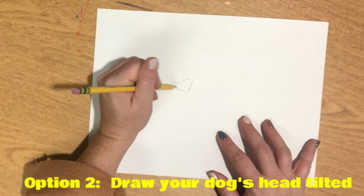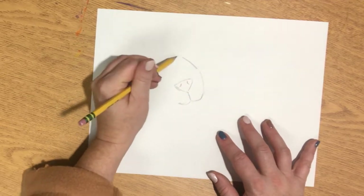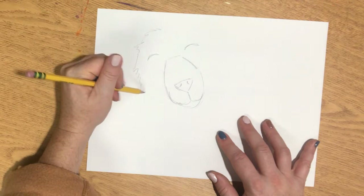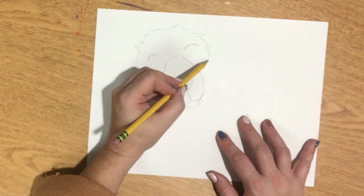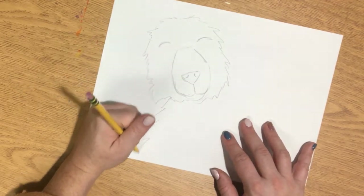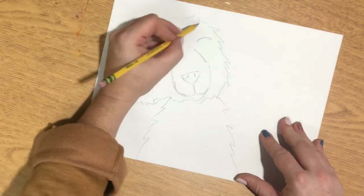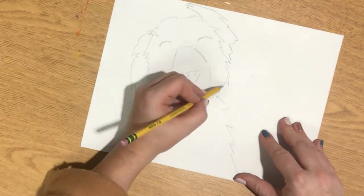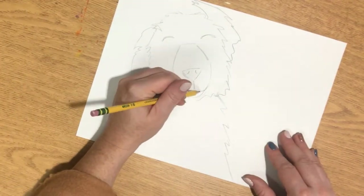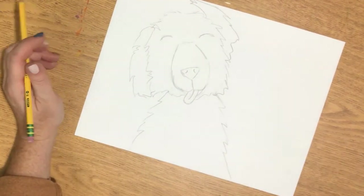The second way to draw your dog is to have your paper in landscape or portrait mode, but start with drawing the head tilted instead of tilting the paper. All you do is draw the nose a little bit tilted and then create the same face to get that tilted side effect. Remember to have enough room for one ear going up and one ear going down, and then draw the body so you know exactly where you want it to be.